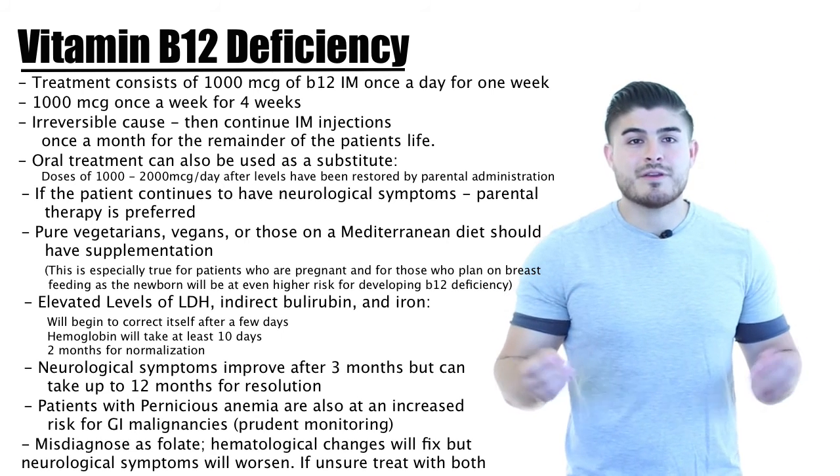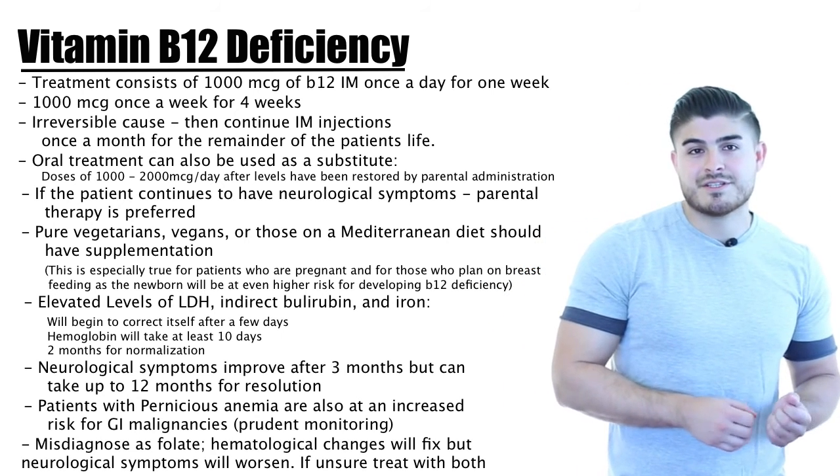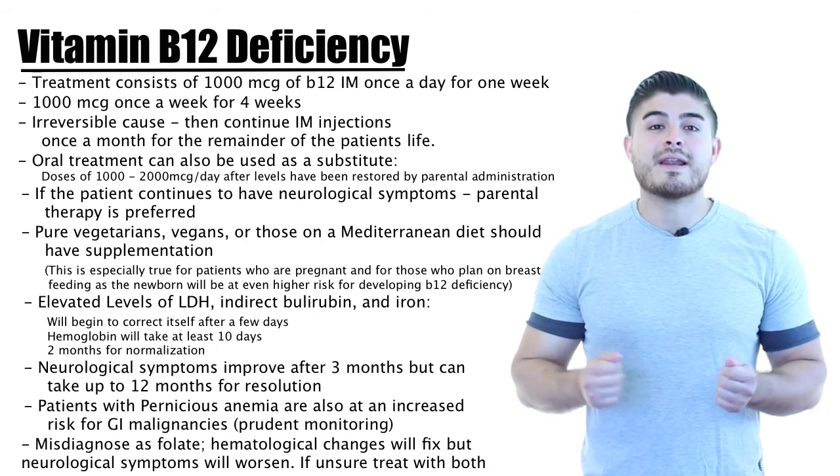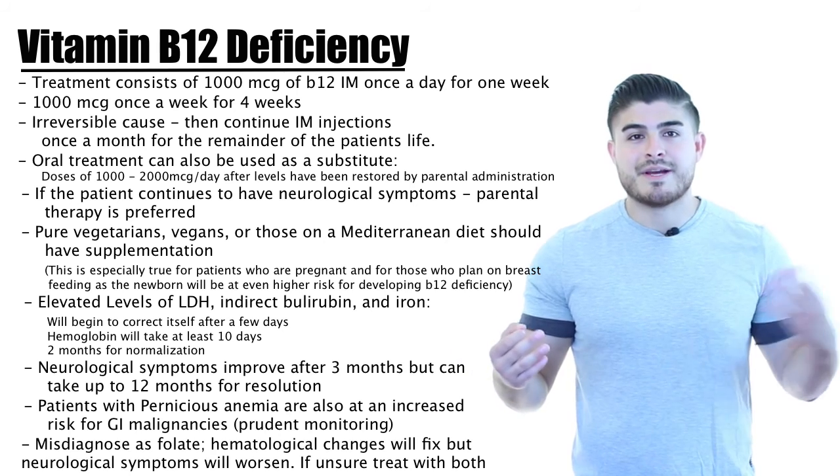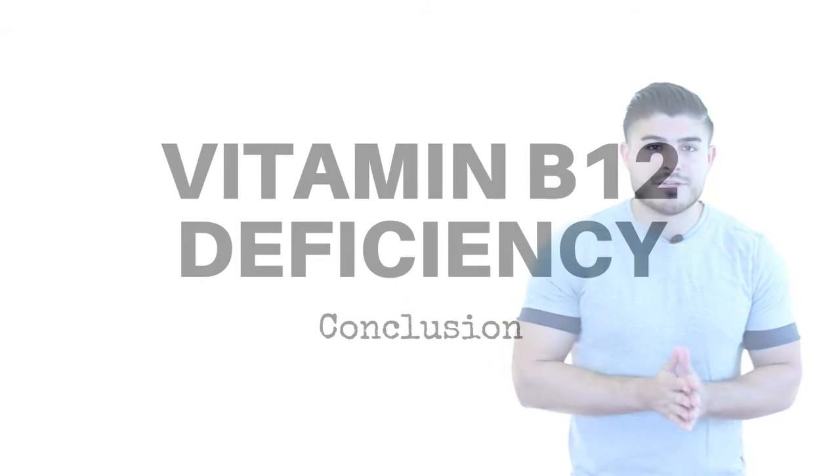If you're unsure whether it's folic acid deficiency or vitamin B12 deficiency, go ahead and give both supplementations. This way you cover all the bases — the labs get better, the patient feels better, and there's no issue.